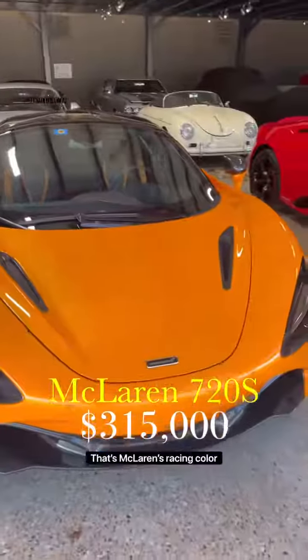What do we got here? Here we got our McLaren 720S in Papaya Spark. That's McLaren's racing color.